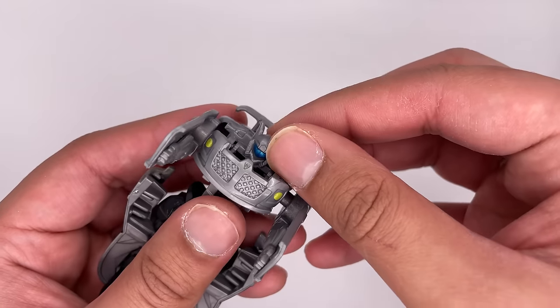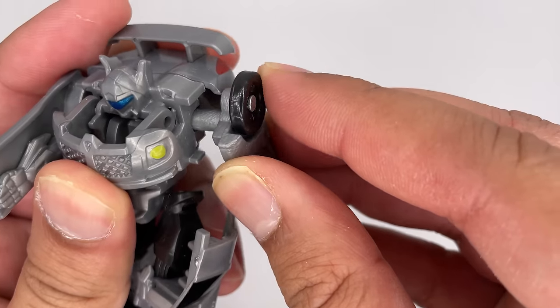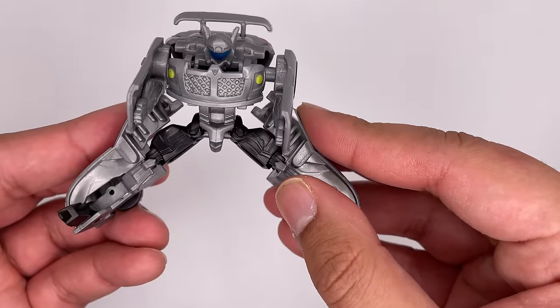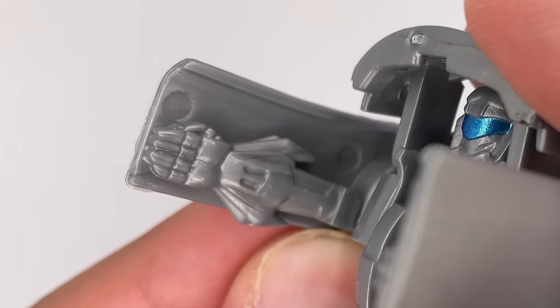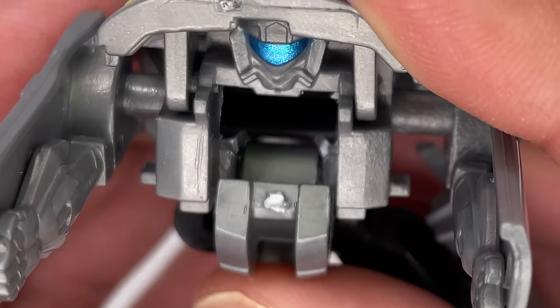The head sculpt is pretty good honestly, but the legs being pretty much the entire front of the car look kind of weird. Posability-wise there's no head movement; the arms can spin all the way around and move a little bit. You got ab movement, the legs can split out, go up and back, and they can twist. He has some grill detail on the front and some detail on the hands as well. The blue visor looks really nice, but you got some horrible looking marks there.